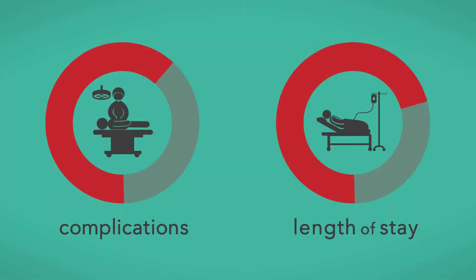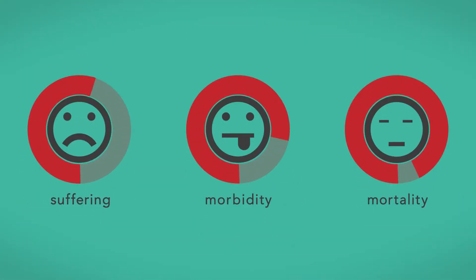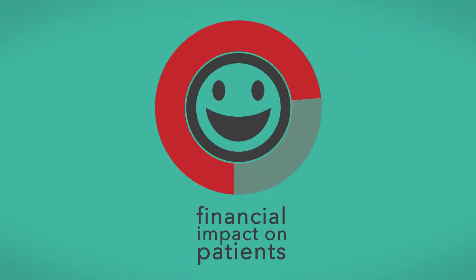And the results are remarkable, both in terms of complications that have been reduced, but also length of stay. What this means to me is that it's not just a reduction of suffering, morbidity, and mortality, but also a financial impact for every one of our patients who have been met by a resident who's been trained through this mechanism.